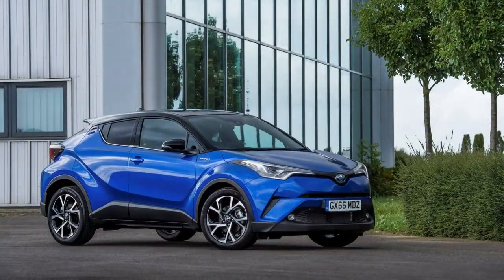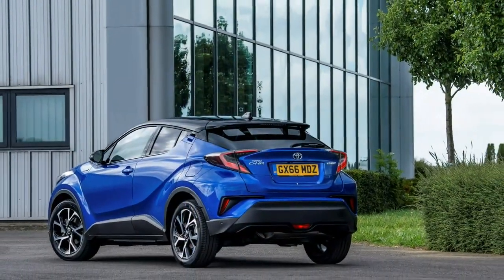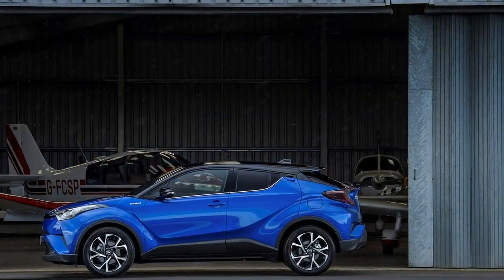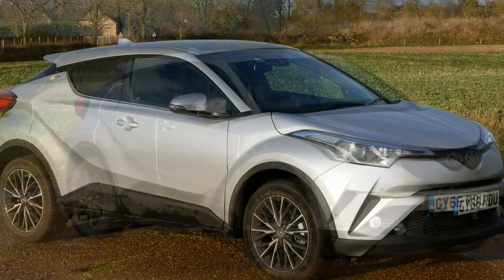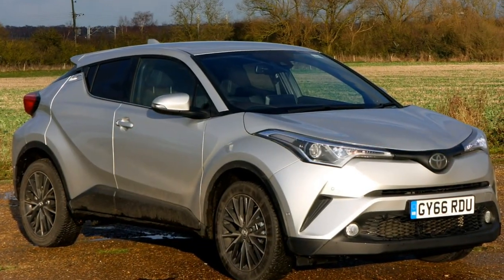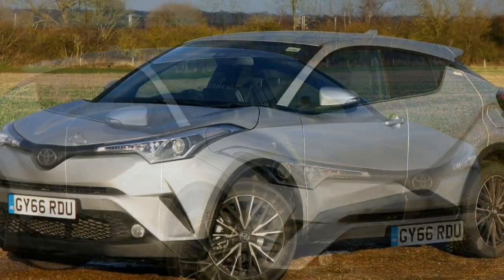Toyota says it was aiming to deliver the handling enthusiasm of a competent hatchback. We'd hesitate to go quite that far, but for an SUV it acquits itself commendably and can be placed on the road with great accuracy. The hybrid carries more weight, especially at the front, so it isn't quite as sharp to drive as the 1.2. If you want a C-HR that's fun on a B-road, we'd opt for the 1.2 with the manual transmission.